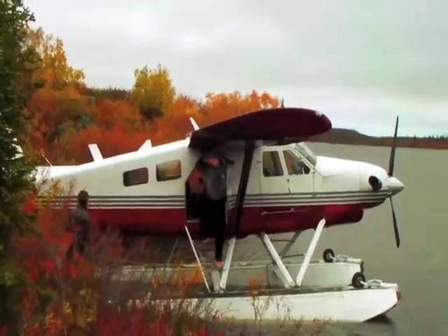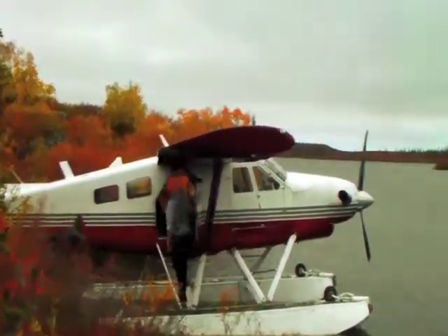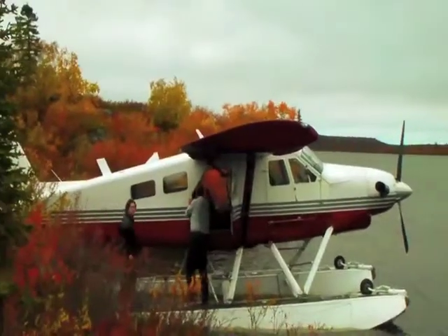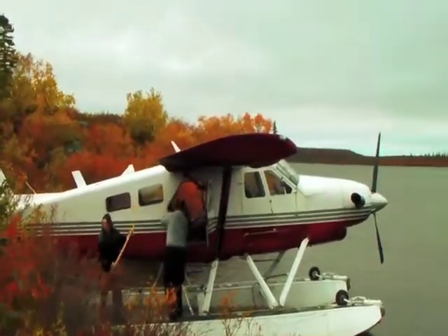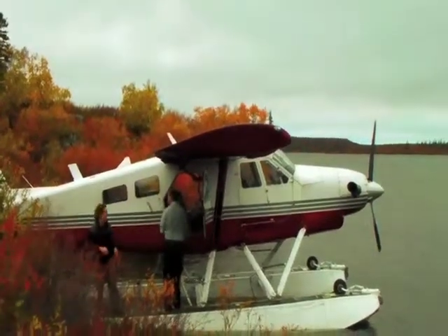Here we go, we've got our plane down, we're just unloading our gear, get our picks out of there. Here we are, Tom looking around, Tom having a look at some rocks.